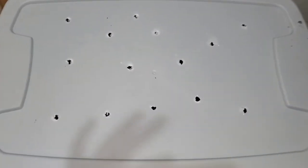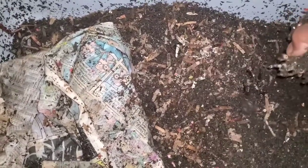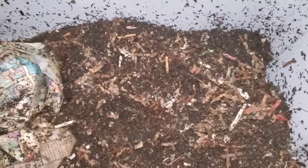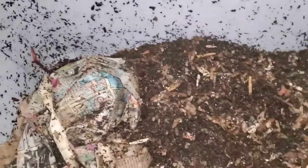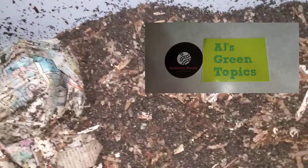Here is the final bin — it's got Europeans in it. Once again, the rules are you have to hashtag the numbers in order: hashtag three-one-two, hashtag two-one-three, or however you want to do it, but you have to hashtag the number. The winner will get an AJ's Green Topics sticker and a Northeast Worms sticker.